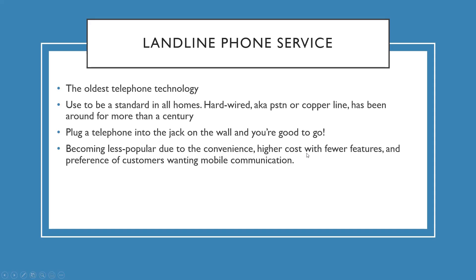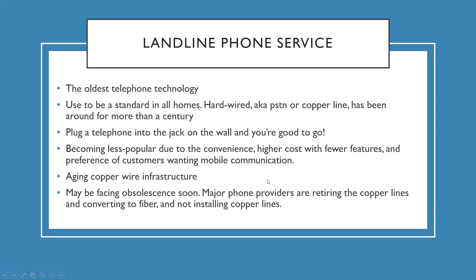There are fewer features and customers prefer mobile communication. A lot of people have foregone their landline and are just using cell phones. There's also an aging copper wire infrastructure — the wire in your house that goes to the jack. They're no longer really using copper; it may be facing obsolescence soon. Major phone providers are retiring copper lines and converting them to fiber, and I don't think anyone's installing copper anymore — only fiber if you add a new line.